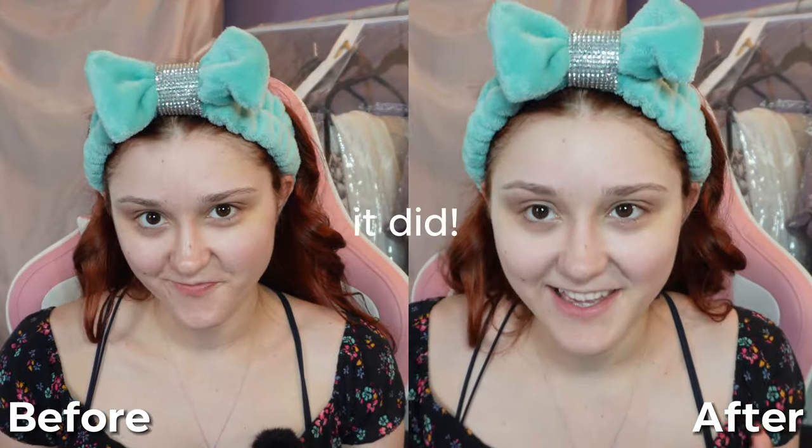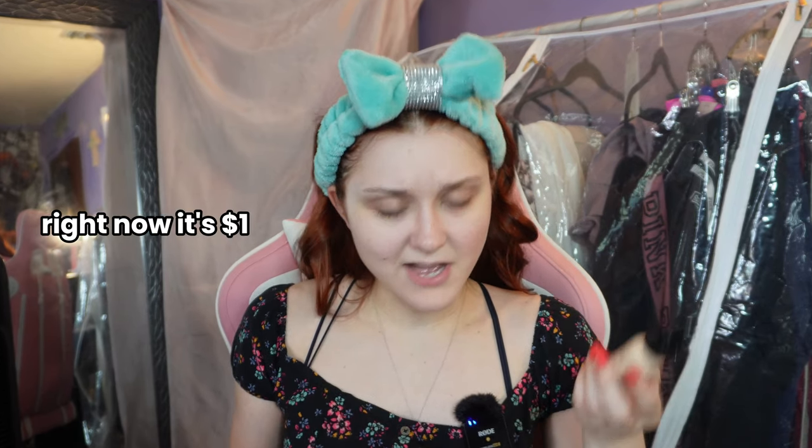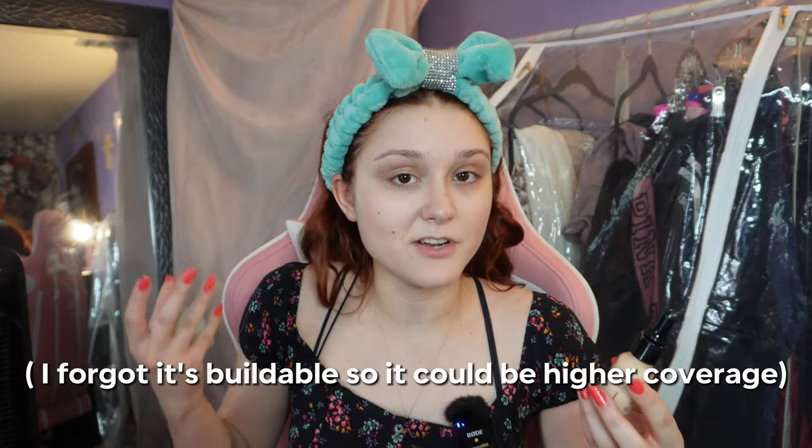It's definitely dewy — not a matte finish. I probably should bring some to my neck. I got it for $1.68 and right now it's $1.88, so it's still not bad compared to high-end prices. It's very light coverage, so definitely worth it if that's what you're looking for — like the no-makeup makeup look. I do like it. Let's see if it goes well with the concealer.